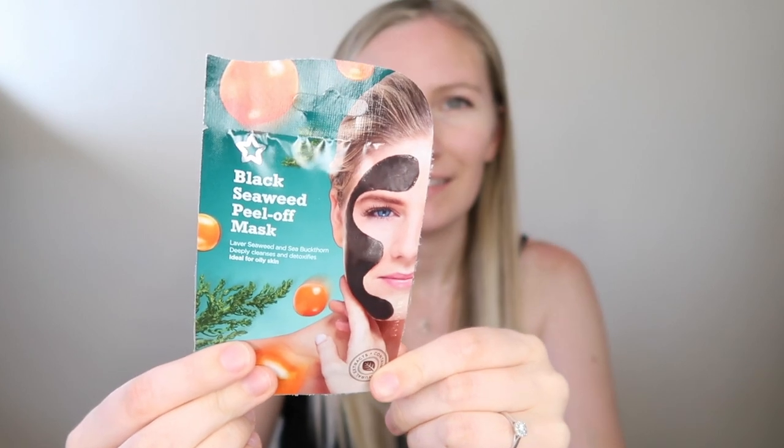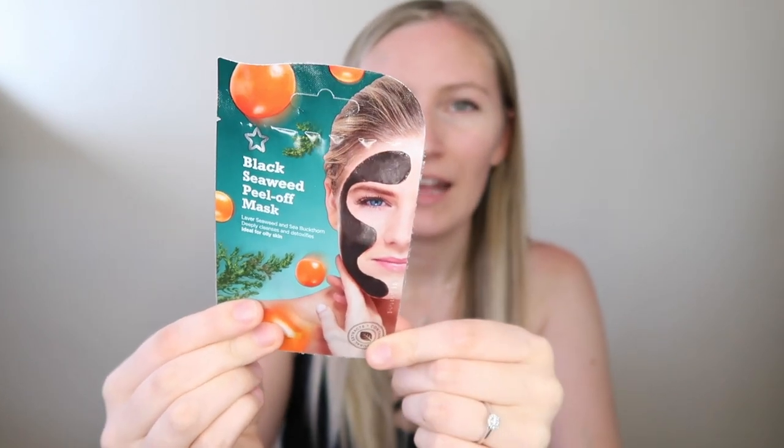I also got this Superdrug peel-off mask — it's a black seaweed one that deeply cleanses and exfoliates, ideal for oily skin, which is exactly my skin type at the moment. I love their peel-off masks; I feel like these are like the OG face masks. This is always on offer for like 99p, so I always seem to get one anytime I'm physically in a Superdrug store. Because I haven't been in a Superdrug since before lockdown started, I got this one online because it was so cheap.